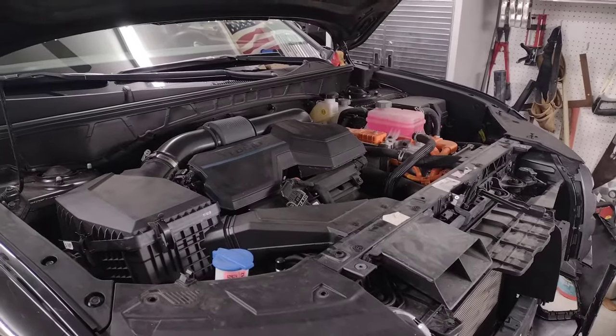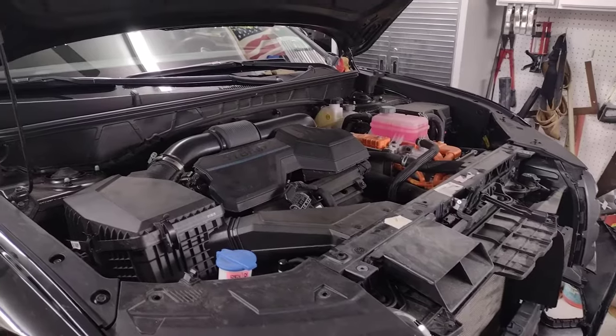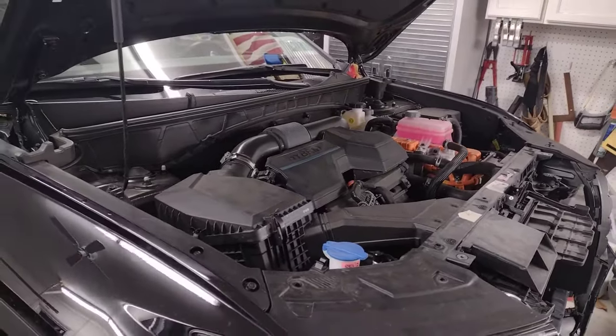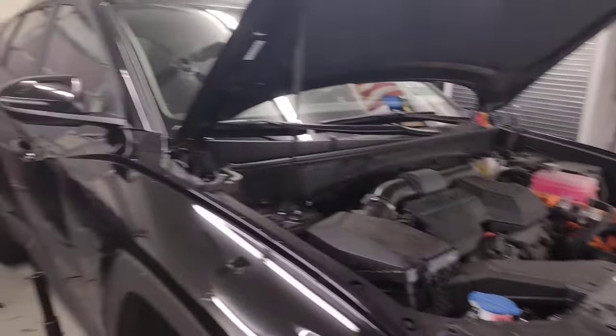This video is for anyone that might be having the error appearing on their dashboard saying that their front radar or collision detection system is blocked or not operating correctly, and also affecting the adaptive cruise control. This is a 2022 Hyundai Tucson.